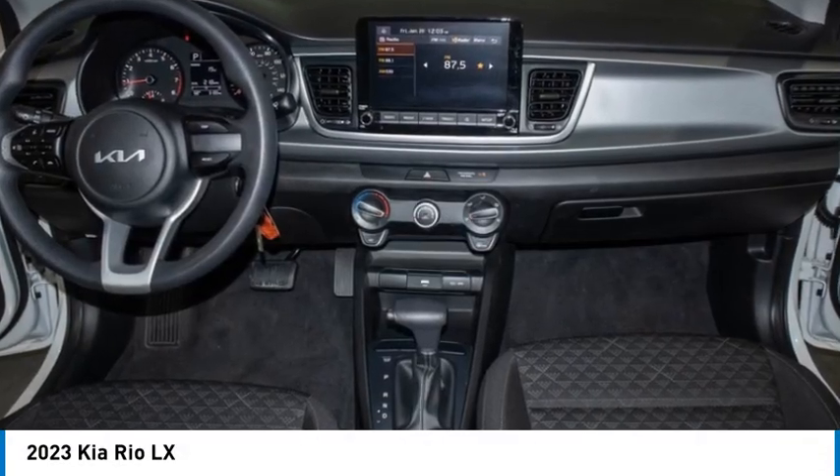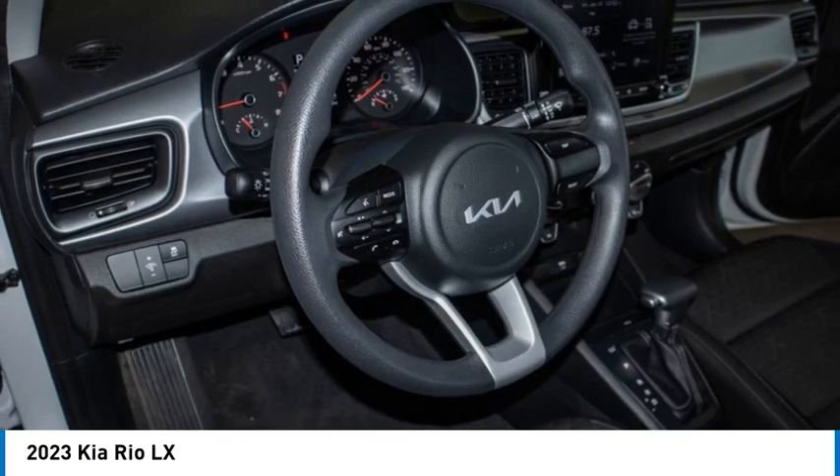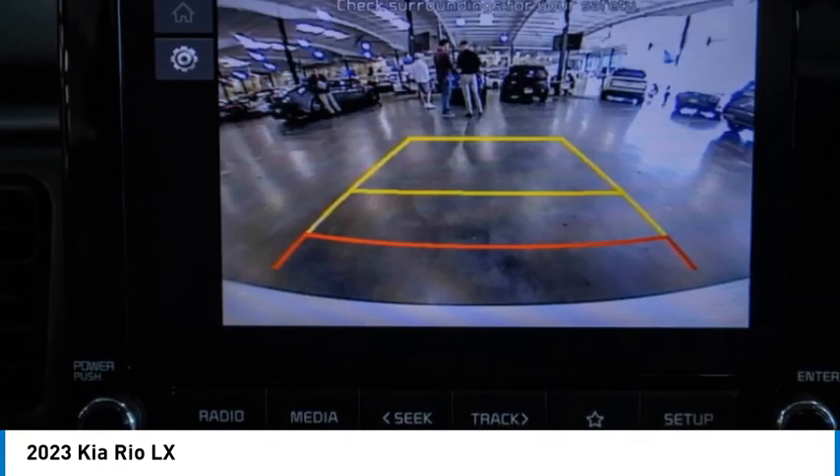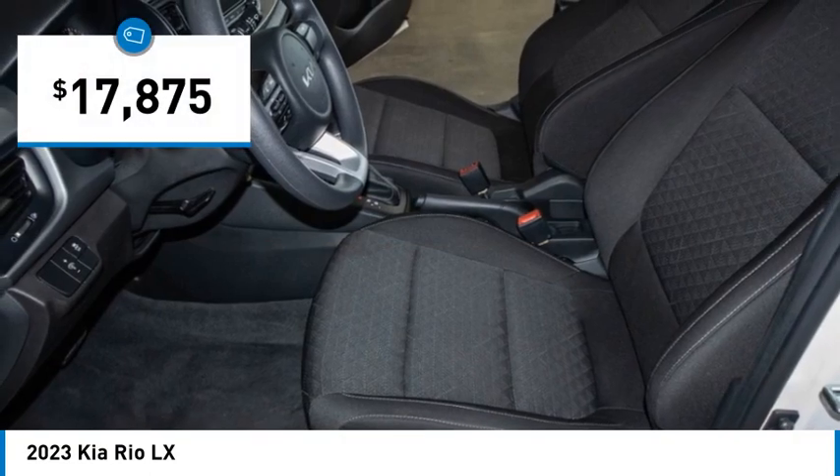Make a great choice today with the 2023 RIO. The RIO delivers sprightly performance, great fuel economy, and agile handling, all in a stylish package, and is priced below $20,000.